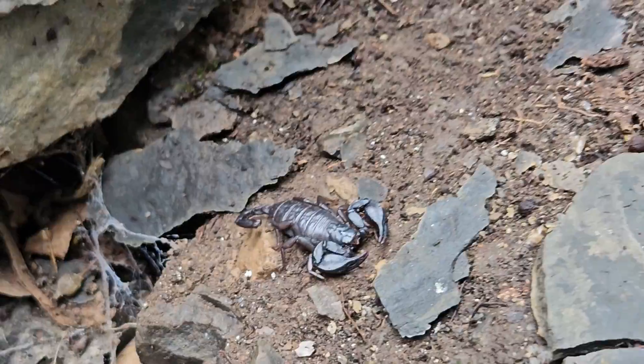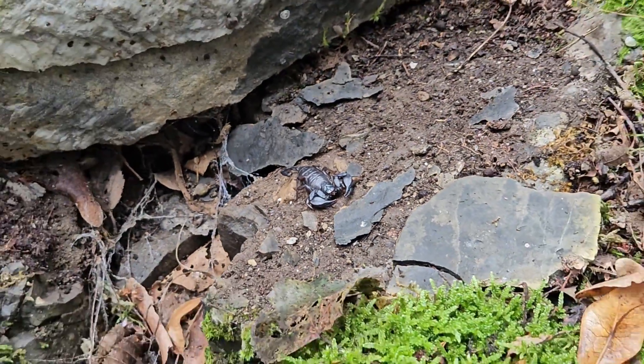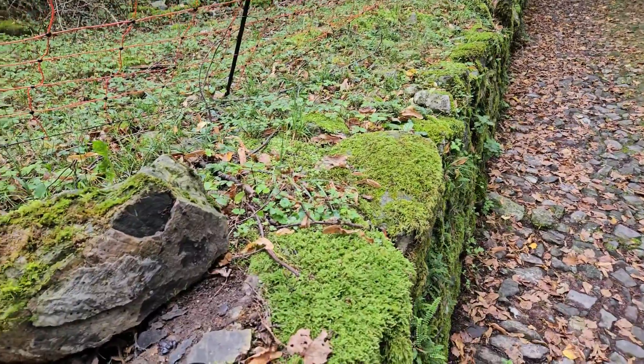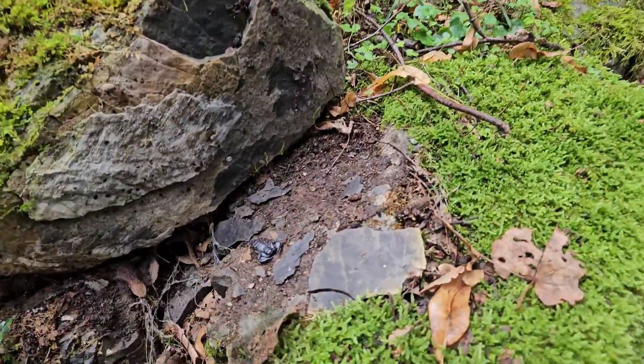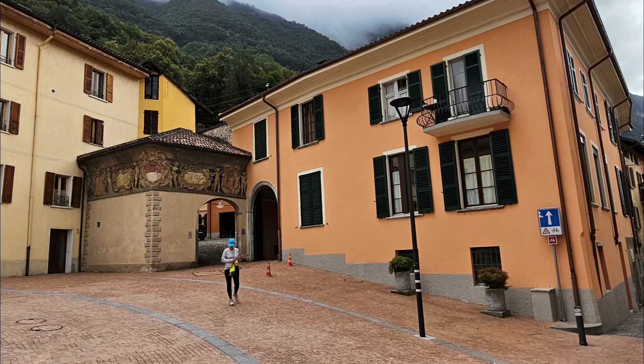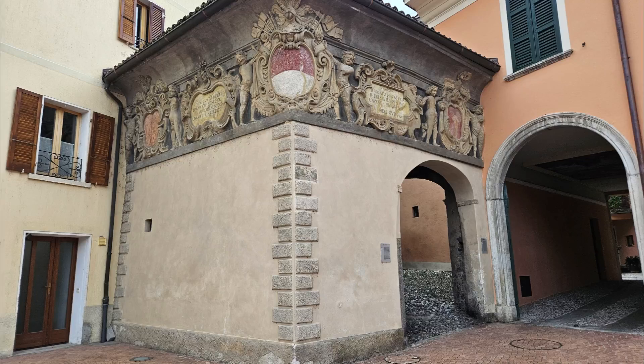My discovery of this scorpion was unintentional, except for the fact that I'm a notorious stone flipper and was actually hoping to find a salamander. The location of my find was just outside of a little lakeside village known as Milano in the Italian-speaking canton of Ticino.